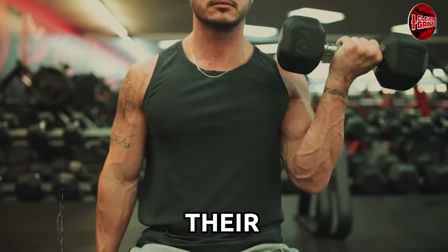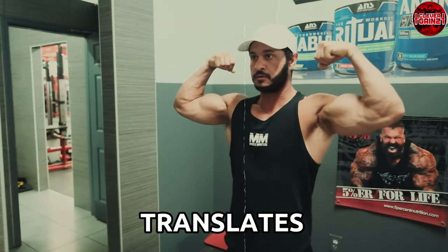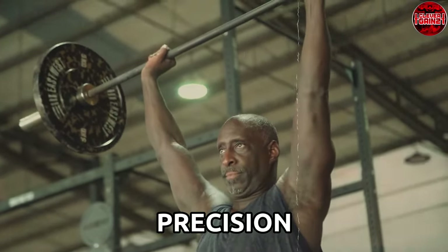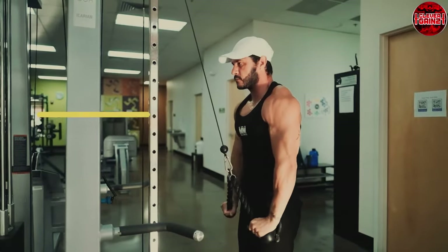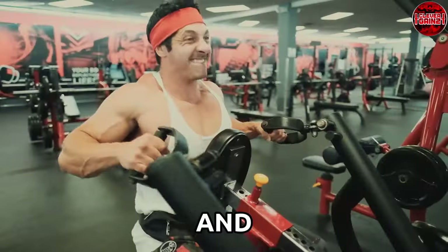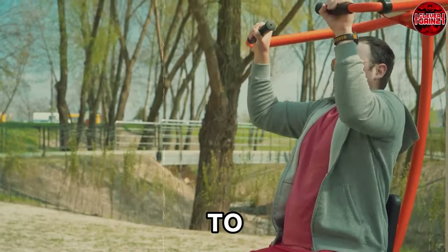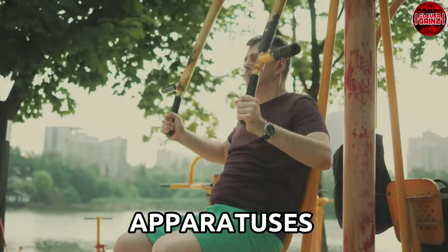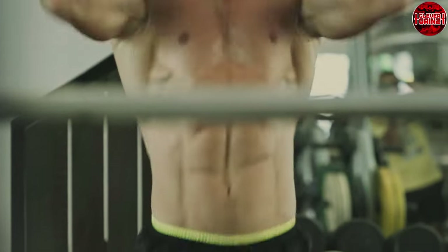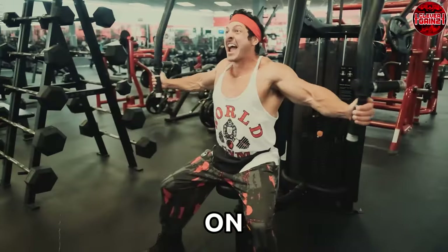While free weights may seem basic, their simplicity is their strength — they tap into the body's natural mechanics, fostering muscle growth that translates to real-life functionality. Unlike their free weight counterparts, machines in the gym are the epitome of precision. Apparatuses such as cable machines, leg press, and chest press machines offer a guided pathway for exercises and exertion of force. One standout advantage of machines is their ability to offer controlled movements, significantly reducing the risk of injury, especially for beginners or those recovering from injuries. Moreover, machines excel at isolating specific muscle groups, allowing for targeted workouts that hone in on particular areas of the body.